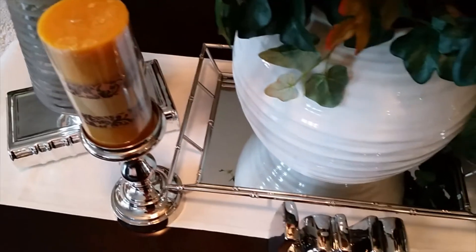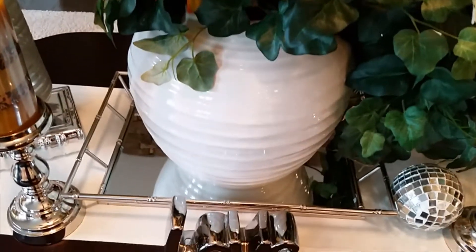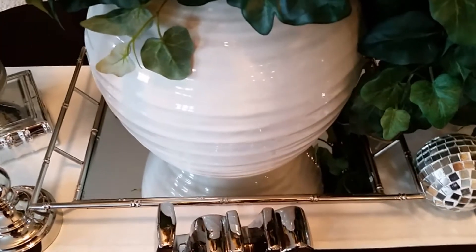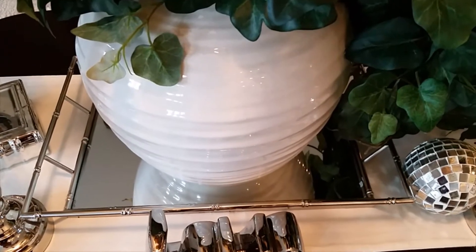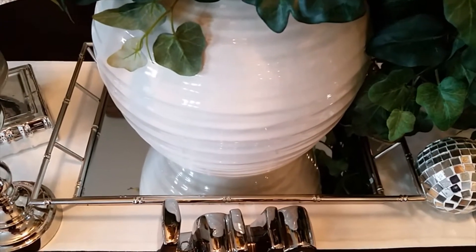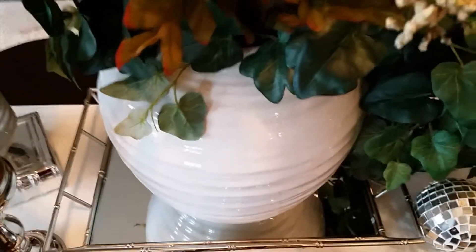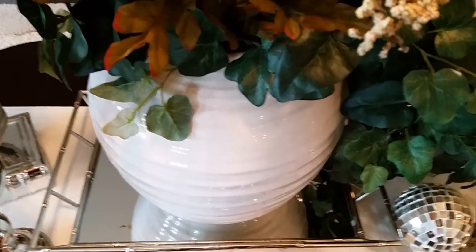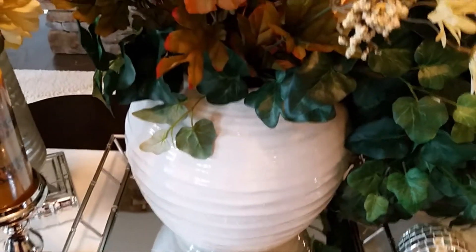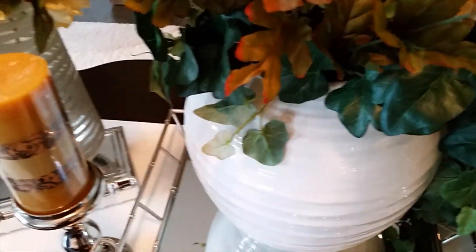I shopped my house, guys. That silver tray there I purchased a few months back — it may have been last year — so I had that already, but I've never used it before. That off-white vase came from Pottery Barn. I pretty much keep it on my table; it was pretty pricey, but it stays on my coffee table.